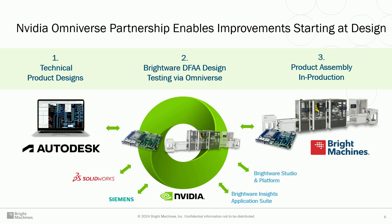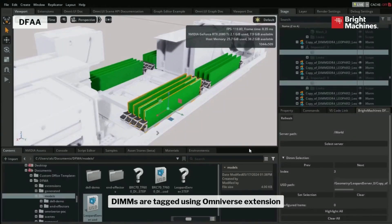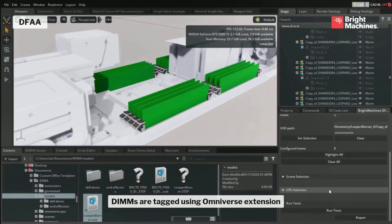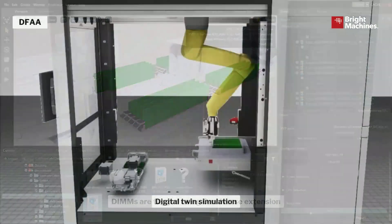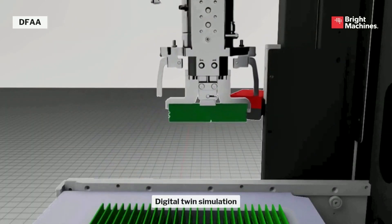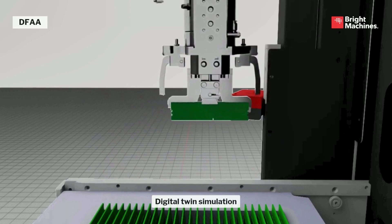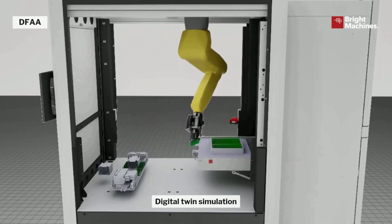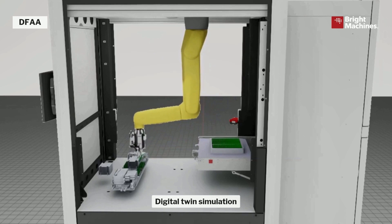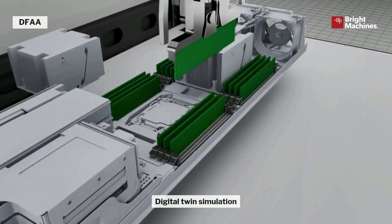Quickly, to what I mentioned as design for automated assembly: this is a plugin that works with any CAD solution like Autodesk or Siemens through NVIDIA Omniverse. We simulate assembly and then provide recommendations. In this demo, an engineer is designing a server — placing CPUs, memory modules, heatsinks — and our system simulates how a robotic hand will assemble it. Afterwards, you receive a report with insights and advice on how to improve the design for better automation.